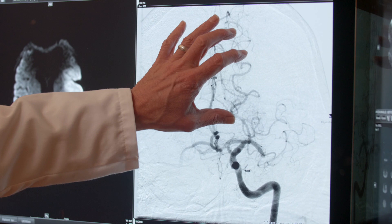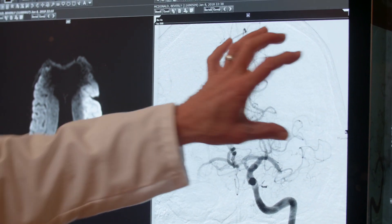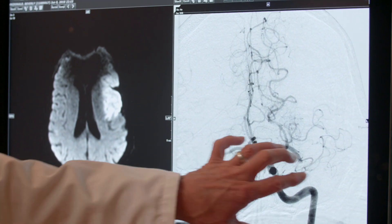What we learned from that is that it's not all about time — everybody's stroke grows at a different rate. As we noted this, we said this could be a real breakthrough for treatment, because it means that some of these patients who are coming in late, maybe we can treat them.